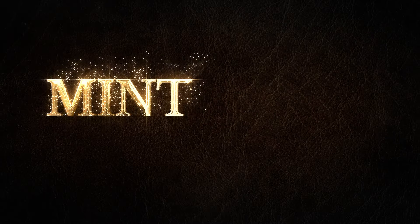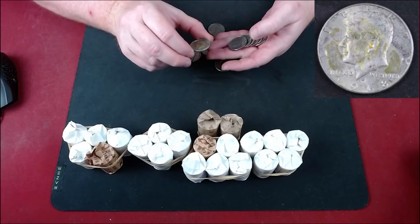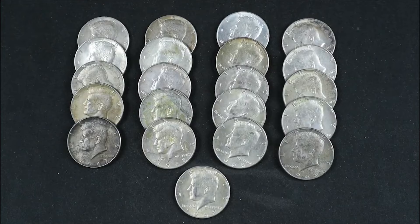Hey, what's up coin fam! Wouldn't it be incredible to be looking through your change drawer, a roll of coins, or even a box of coins and find an extremely rare coin that'll change your life? It's very unlikely to find a coin like that in your lifetime, but it's okay to dream — and we all love to treasure hunt.